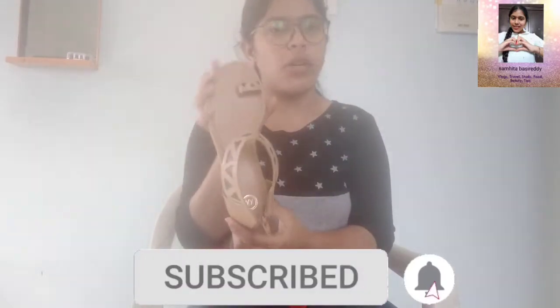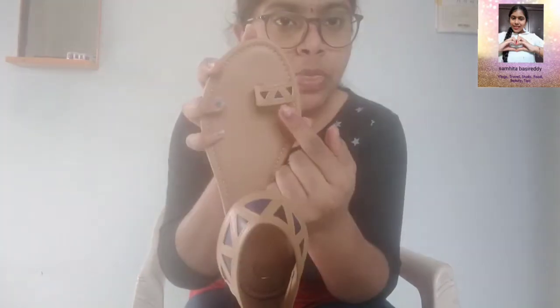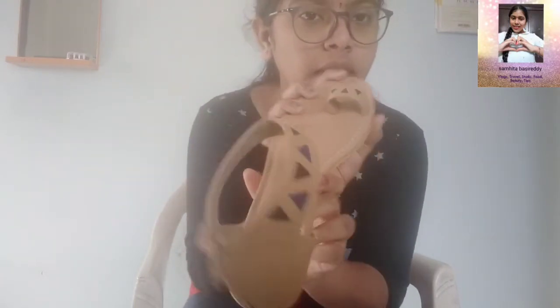They have a much more interesting collection but this one my mom and I both liked. It has blue and black triangles all over the sandal. This is the back side of it. Guys, this is super good — I recommend you to buy from Myntra.